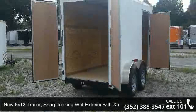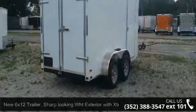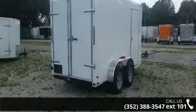Up for sale is a new 6x12 trailer, sharp-looking white exterior with extra 3 inches in height. If you are looking for a reliable trailer, this may be the one.